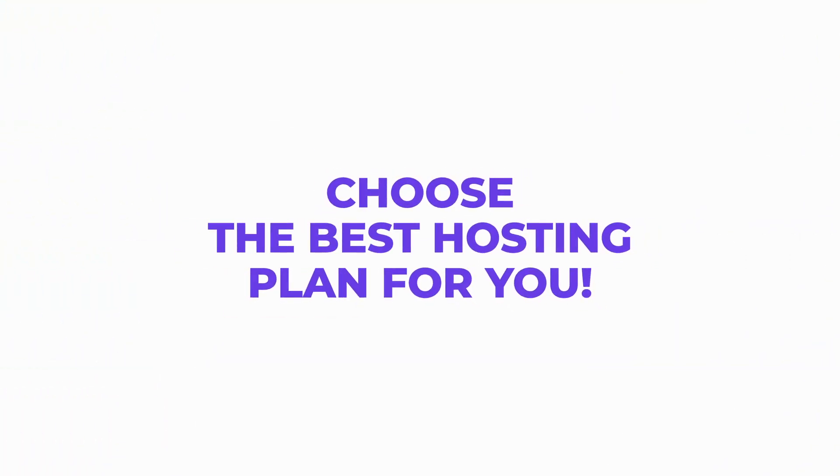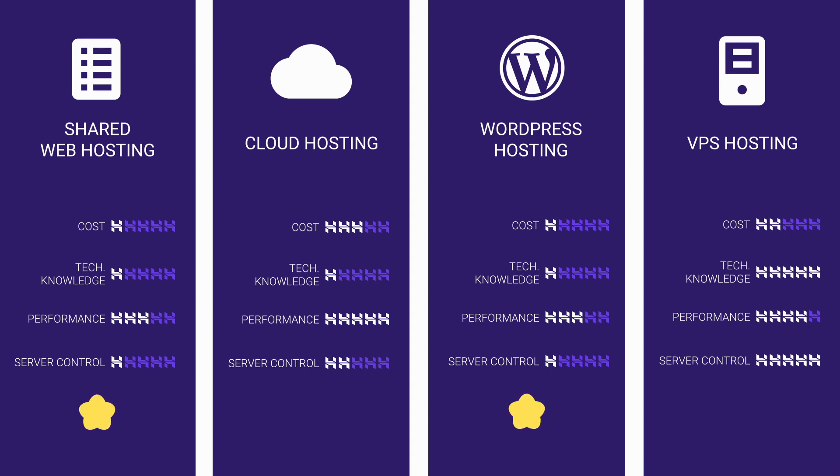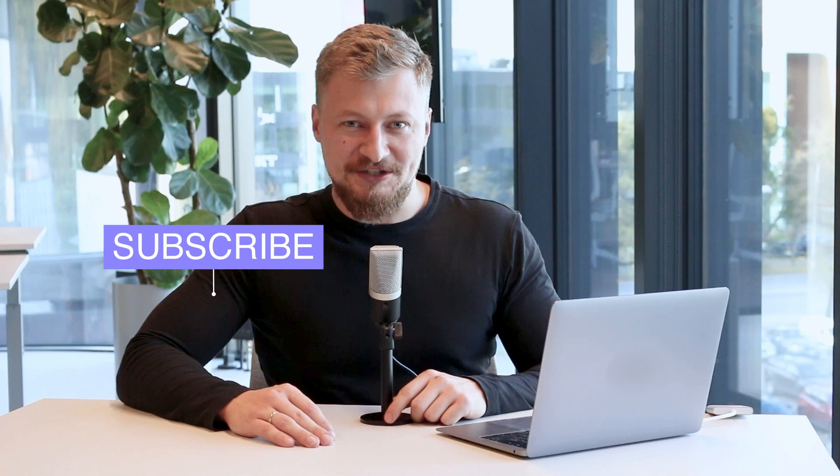Now you know the main difference between all hosting plans and it should be much easier to decide which one you should choose. To sum it up: shared and WordPress hosting are for beginners who are just starting with their websites and don't need a lot of resources. Cloud hosting is for experienced users with fast-growing websites, and VPS hosting is for advanced users who already know what they are looking for. Also, if you want to learn how to create your own website, don't forget to check these videos. And if you liked our content, subscribe to our YouTube channel. Goodbye!